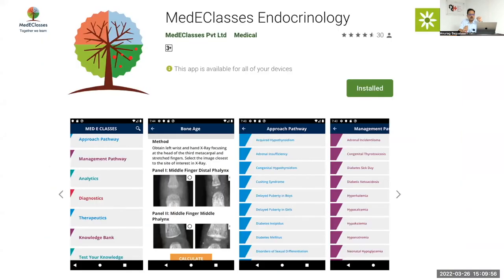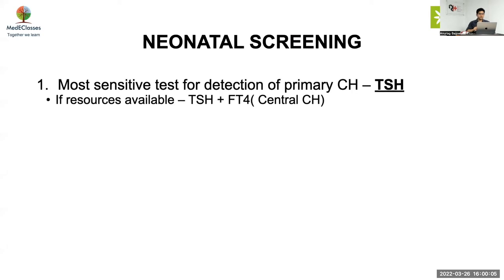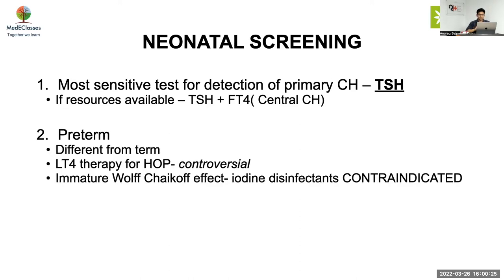Regarding the ENDO European Reference Network endorsed guidelines — this is a brush-up on what has been updated. The most sensitive test for detection of primary congenital hypothyroidism is TSH. If resources are available, do TSH and FT4 to look for coincidental central hypothyroidism.